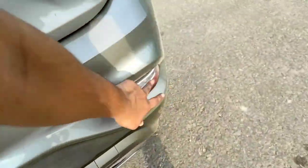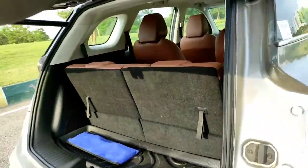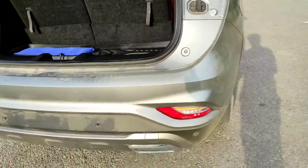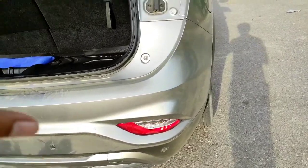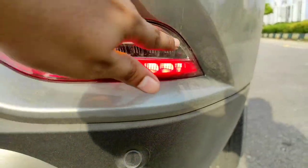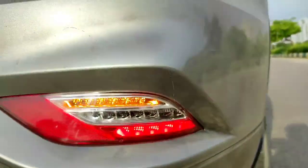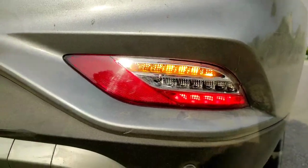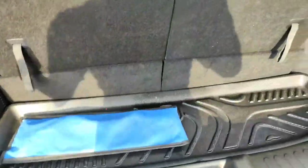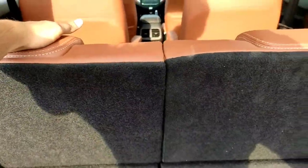Now, why is there this extra set of lights? When the boot opens, the tail lights all go up with it. So how will oncoming traffic know there's a hazard? That's why you get these extra indicators, parking lights, brake light, and reverse light down here. That is the reason — I hope you understood.